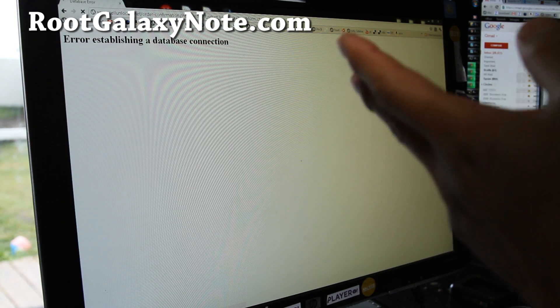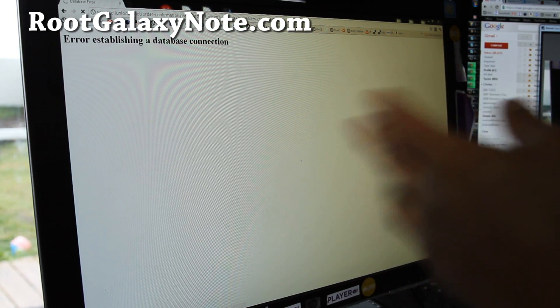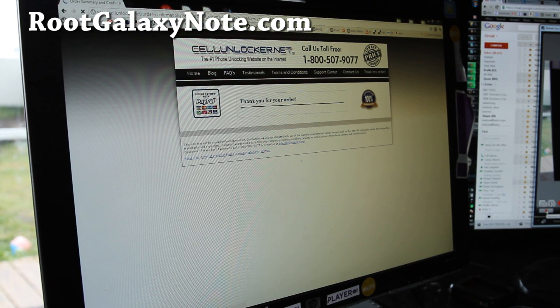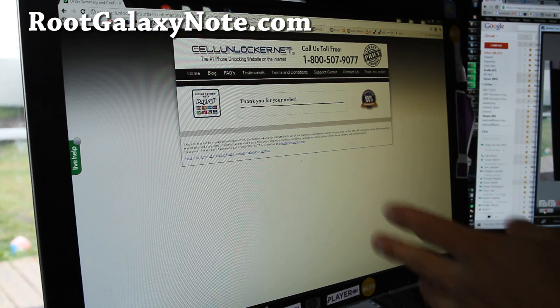I've submitted my order and then tried to go back to the site — it seems like their site is down, that's my luck. But hopefully they'll send me the unlock code soon. Actually, it just went through, so that's good. Hopefully I'll get the unlock code within minutes instead of hours.